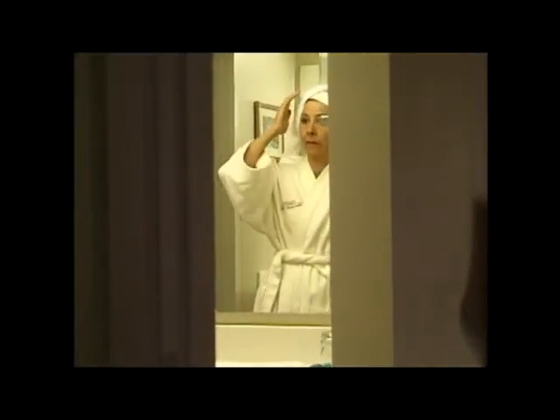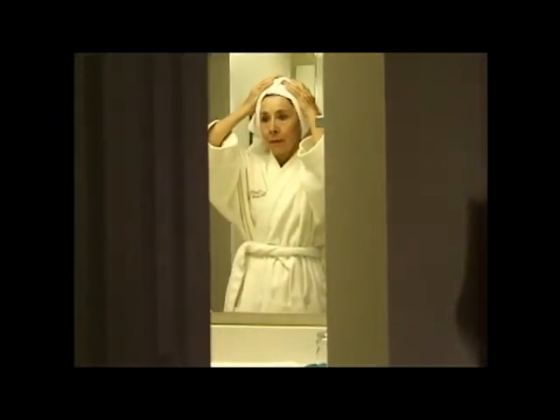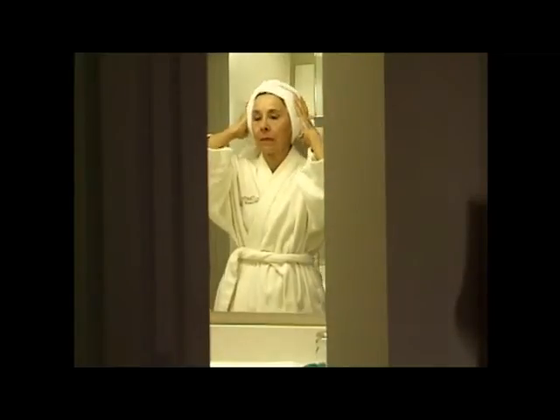After your bath or shower, use a terrycloth robe instead of towel drying. You'll be surprised how much energy towel drying uses. And try to avoid bending at the waist as much as possible.